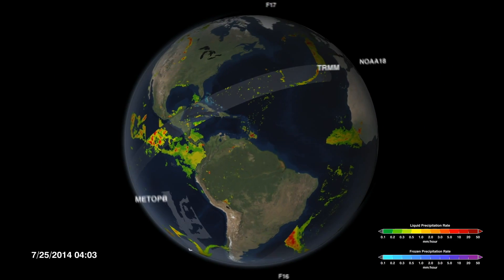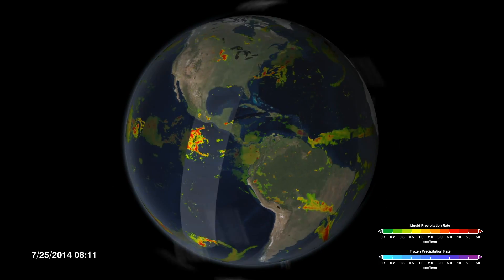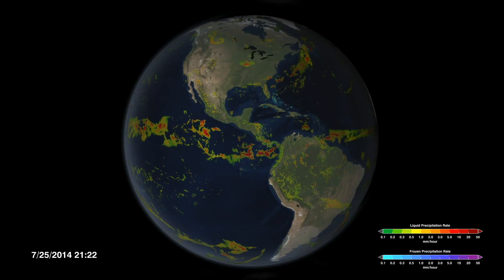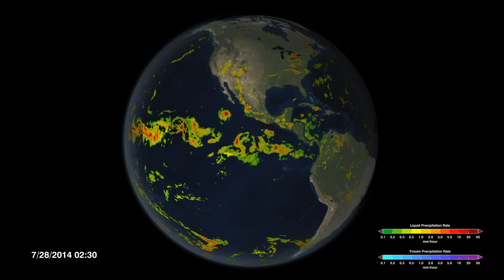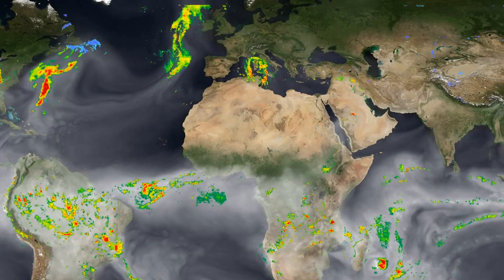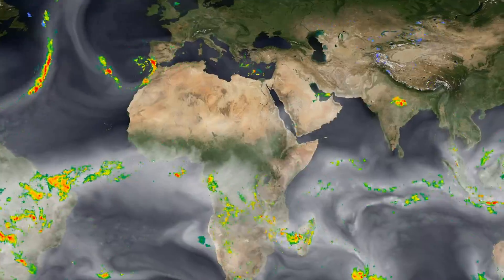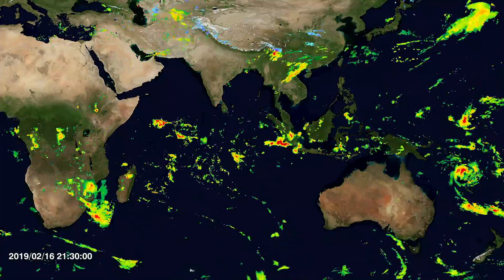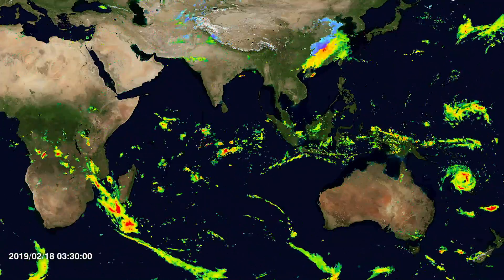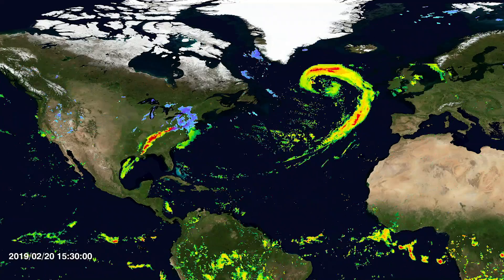The GPM mission joins together data from an international network of satellites to create a global picture of precipitation in the Integrated Multi-Satellite Retrievals for GPM, or IMERG for short. The great thing about IMERG is that the fine scale in space and time allows you to really see the details as they flow smoothly from one image to the next. Looking at a particular week of IMERG, you see high precipitation in the tropics, lower precipitation to the north and south of that, and then the storm tracks in mid-latitudes.